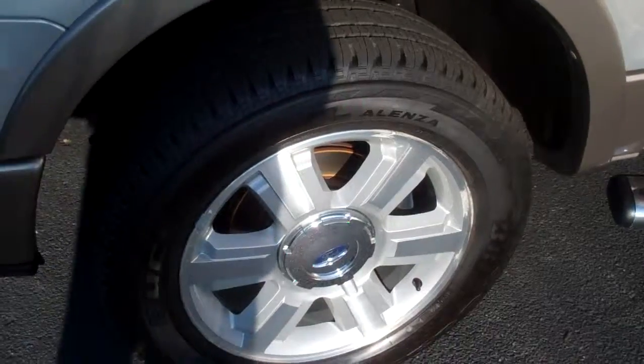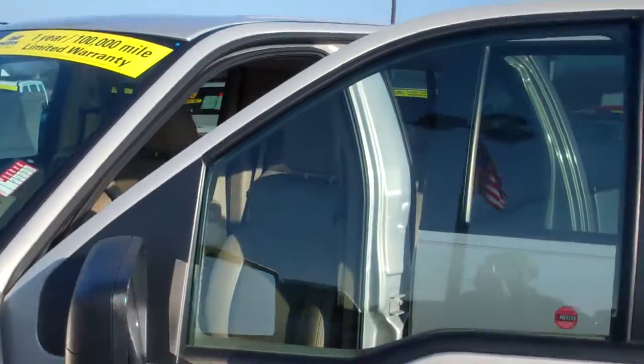This thing is clean as can be. The tires are basically brand new on it. Inside and outside, this thing is absolutely immaculate.